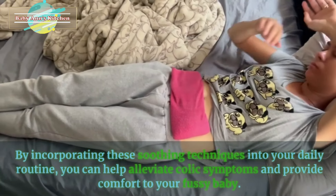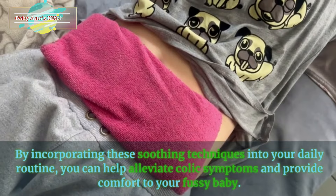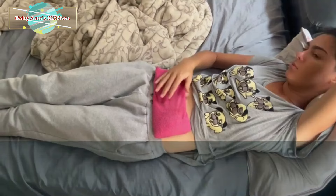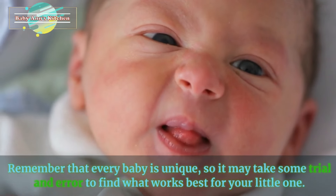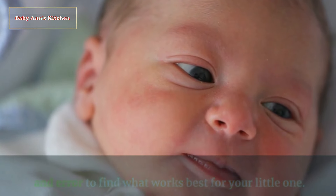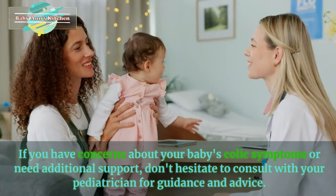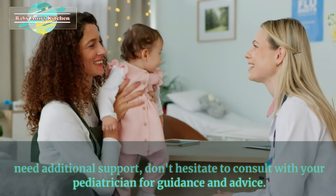By incorporating these soothing techniques into your daily routine, you can help alleviate colic symptoms and provide comfort to your fussy baby. Remember that every baby is unique, so it may take some trial and error to find what works best for your little one. If you have concerns about your baby's colic symptoms or need additional support, don't hesitate to consult with your pediatrician for guidance and advice.